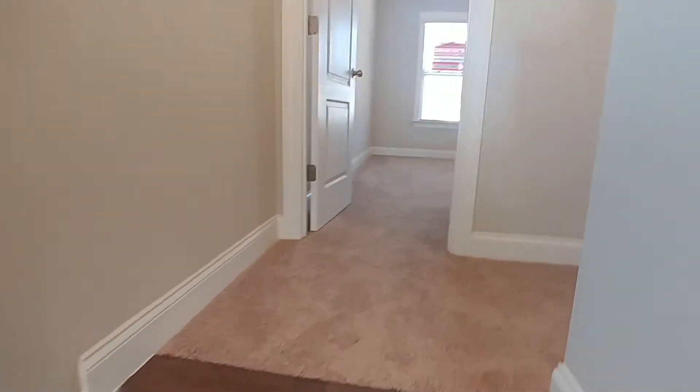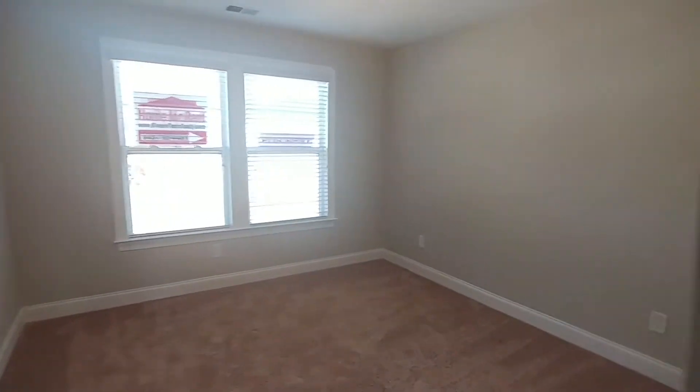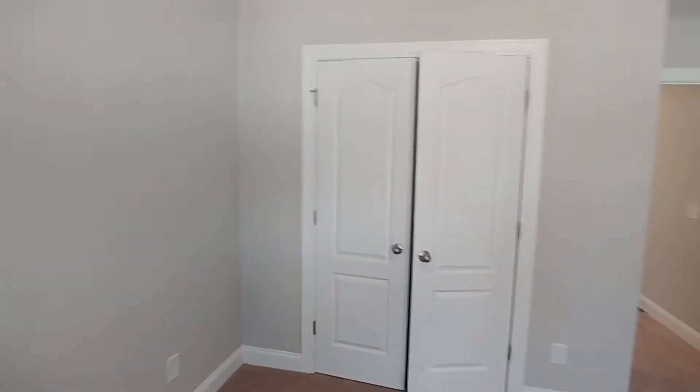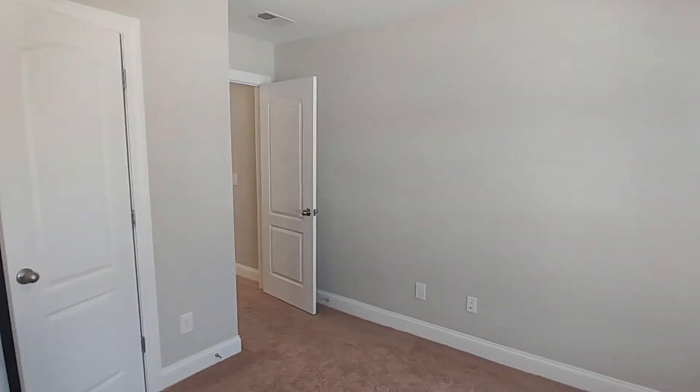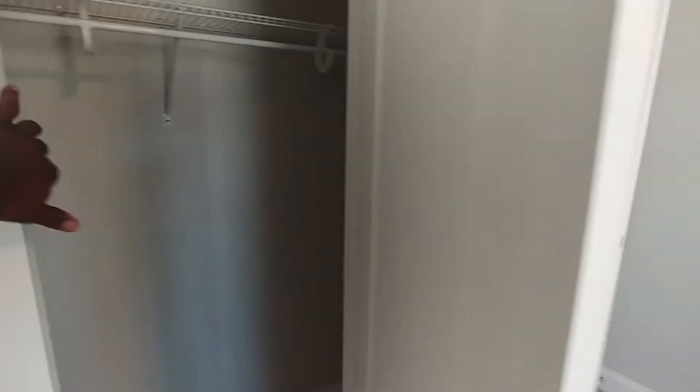We'll go to the right first and check out the front side. So we have bedroom one here — let's open this up so we can see what the closet looks like.